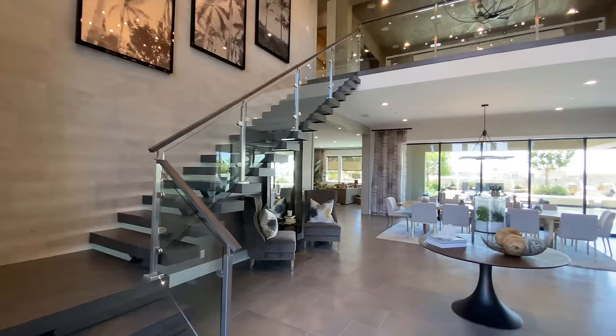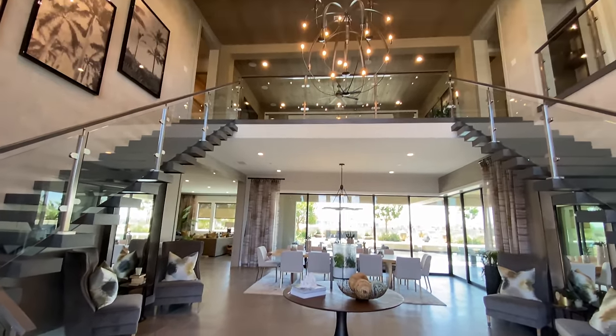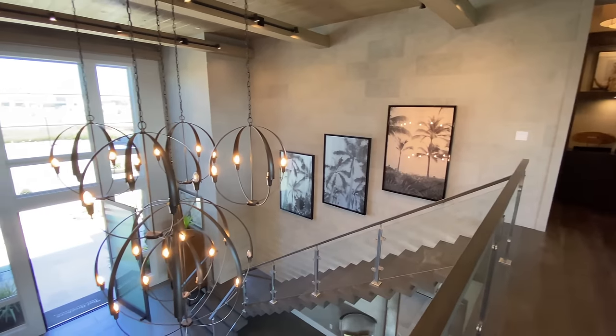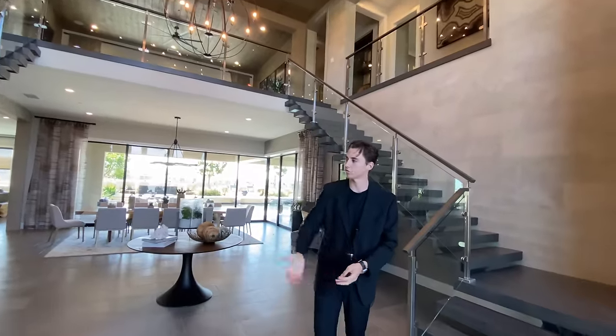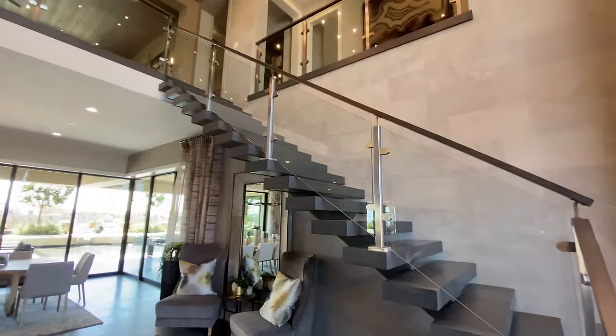When you're first walking into this insane mansion, you're going to notice probably 25-foot tall ceilings, which are absolutely phenomenal. And then you've got this contemporary kind of solar system design on your chandelier, which really ties that modern look together. And then of course you've got the modern floating staircases with the glass railing.